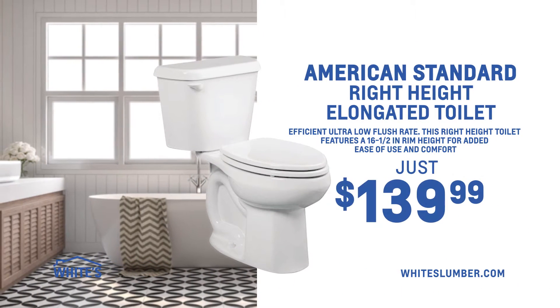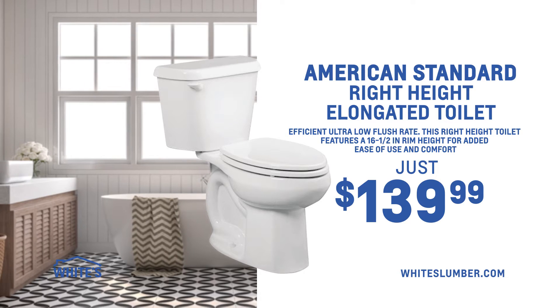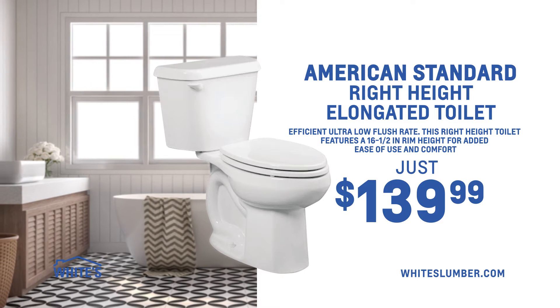Get your bathroom that much needed update with this American Standard Right Height Elongated Toilet. On sale now for $139.99.